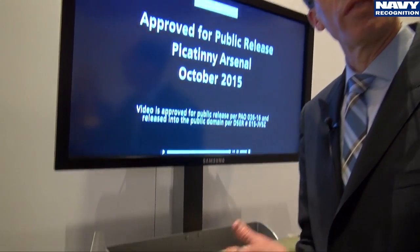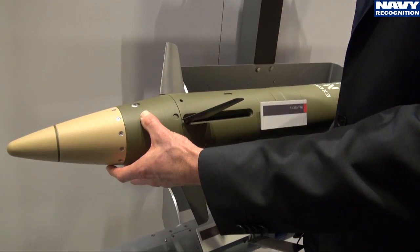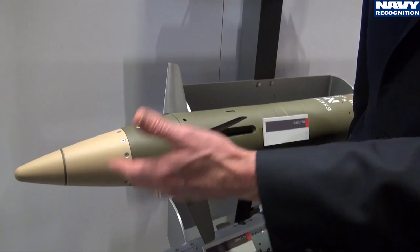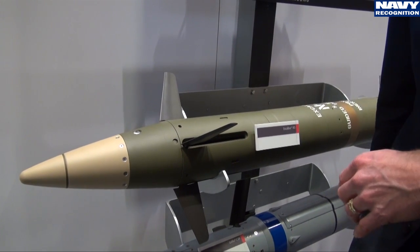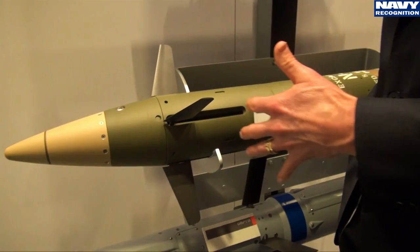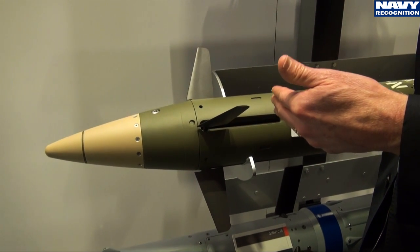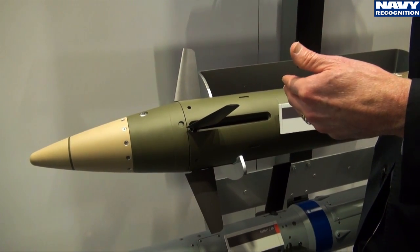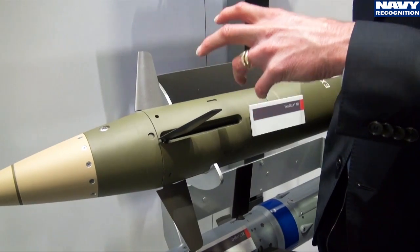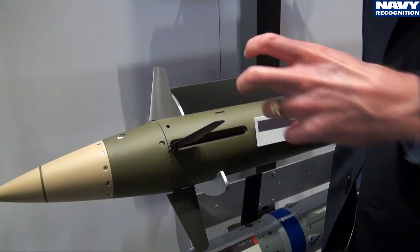Moving from front to back on the projectile: the front end is the guidance and navigation unit. At the very front you have the height-of-burst, or proximity, sensor — which you saw in the video against the boat. The control actuation system canards deploy at the apex of the trajectory and start guiding the projectile in flight to its target. This can require a very significant maneuver in the case of a moving target, as the projectile is highly maneuverable and very capable of offset firing or changing its direction.